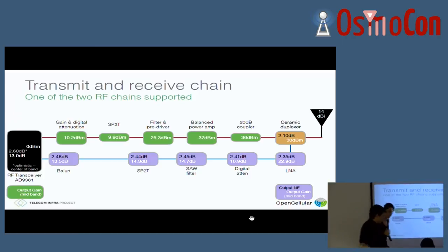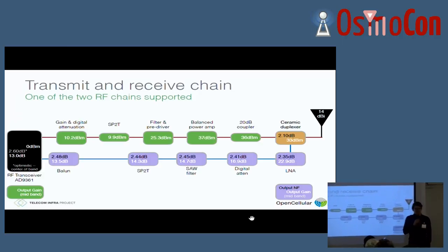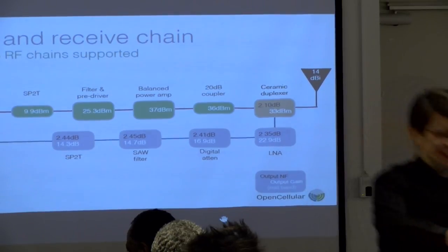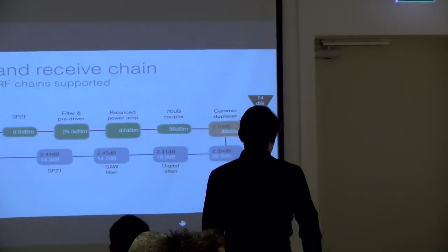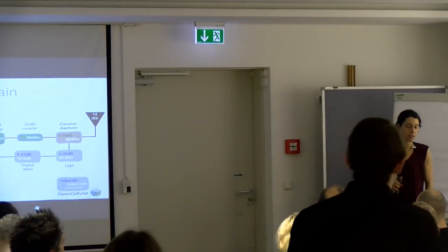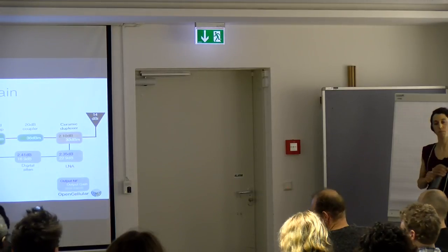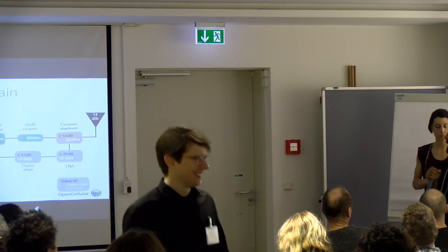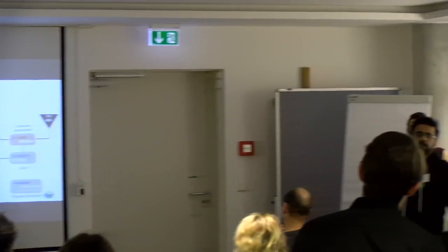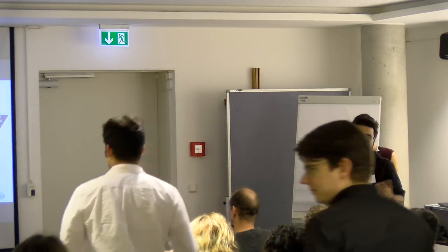Thank you very much for this presentation about the OpenCellular project. Despite being late, I still think there's time for one or two questions. Question from the audience: how much approximately do you feel this will save on an installation cost — in actual dollars? PR told us not to give a number, but compared to traditional systems, it's less than $10,000 a site — and that includes everything: all your power, batteries. Yes, that's the end.